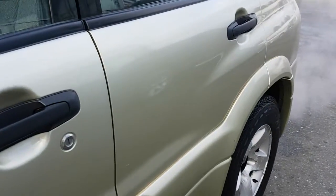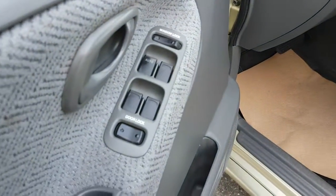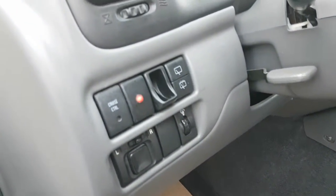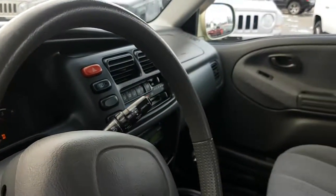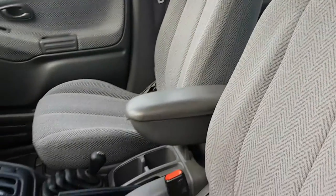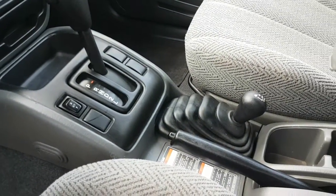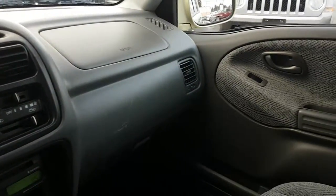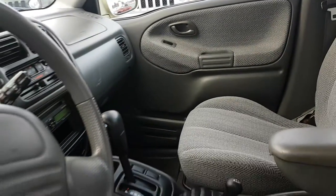It's a four-door. It has power windows, power door locks, and power mirrors. There's 192,163 kilometers on it. It's an automatic with a four-wheel-drive shifter. It's just come back from detail.